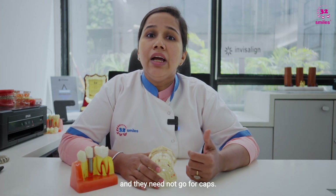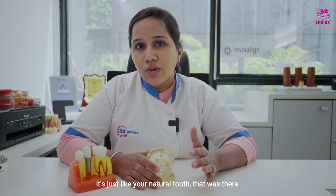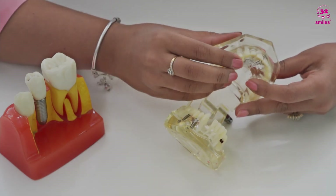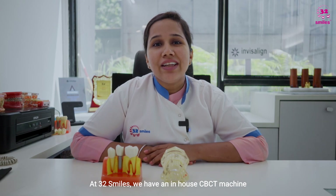The benefit with implant is that your adjacent teeth are kept healthy — they need not go for a root canal and they do not need caps. Hygiene maintenance is much better with implants; it's just like your natural tooth. With a bridge, three teeth get merged with each other and cleaning becomes a little difficult.